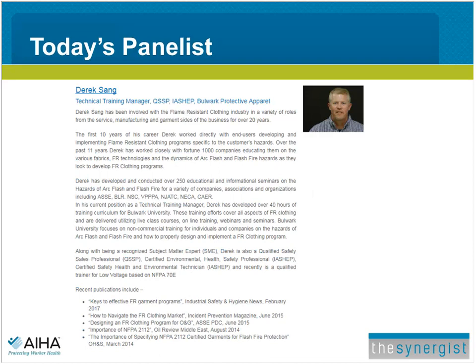Derek has been involved with the flame-resistant clothing industry for over 20 years. For the first 10 years of his career, Derek worked directly with end-users, developing and implementing flame-resistant clothing programs specific to the customer's hazards. Over the past 11 years, Derek has worked closely with Fortune 1000 companies, educating them on fabrics, FR technologies, and the dynamics of arc flash and flash fire hazards. In his current role, Derek has developed over 40 hours of training curriculum for Bulwark University. He is a qualified safety sales professional, certified environmental health and safety professional, a certified safety health and environmental technician, and recently became a qualified trainer for low-voltage based on NFPA 70E. Derek, the floor is yours.